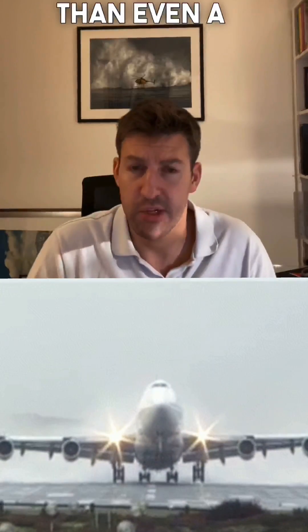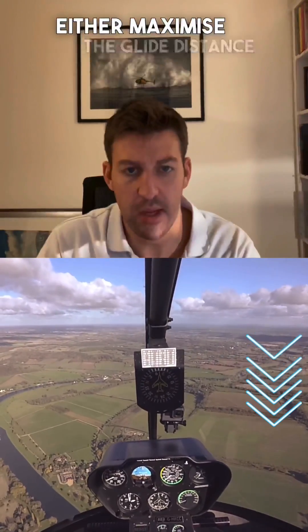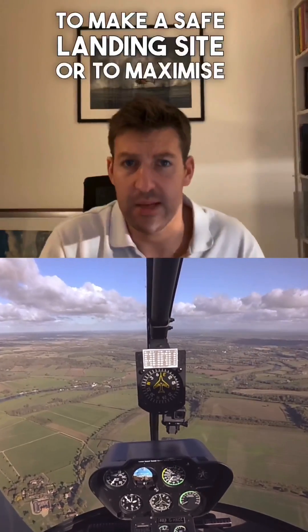Now, that's a lot steeper than even a jumbo jet, which is about 15 to 1. The pilot can adjust the forward speed and the rotor RPM to either maximise the glide distance to stretch the flight path to make a safe landing site, or to maximise the time in the air.